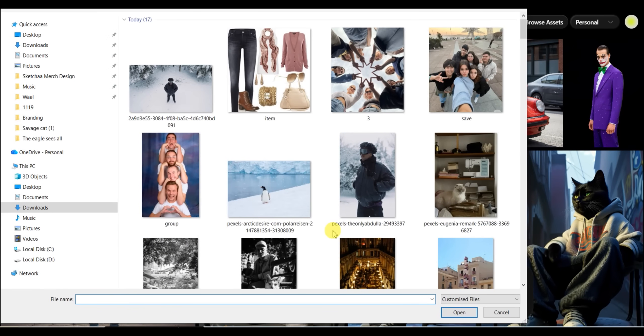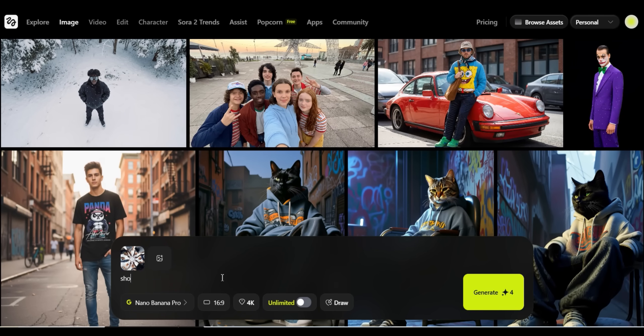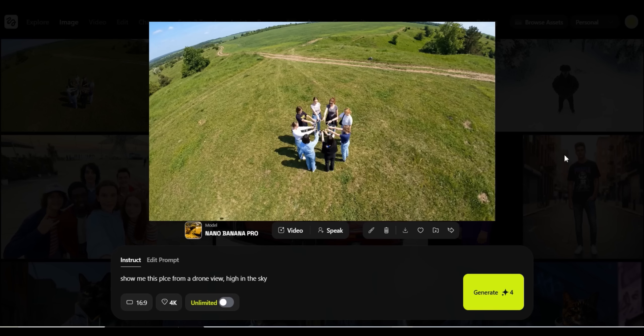For the third test, I upload a group photo and ask it to show the image from a different angle. The original image quality is not perfect, but you can ask it to create the same image in 4K and it will upscale it for you. I then instruct it to show the same place from a drone view high in the sky, and it creates a perfect image of the same group taken from a drone camera.